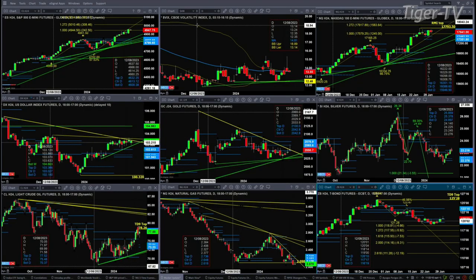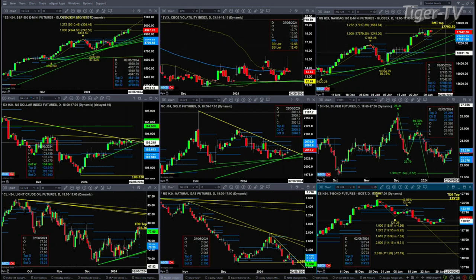Let's look at that nine-panel market update chart. Beginning with the ES Mini: prices have attained that one-to-one price projection level of the smaller A-to-B equals C-D at $49.44. The next price target would be $50.10. Spot volatility is trading below its 50-day exponential moving average at $13.59 — this is the level to watch today. A close below that gives buyers the edge; a close above it gives sellers the edge.